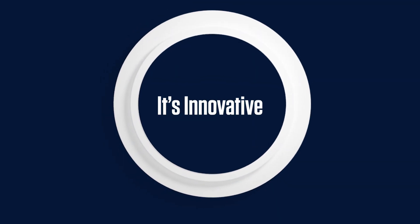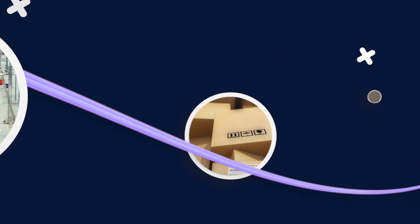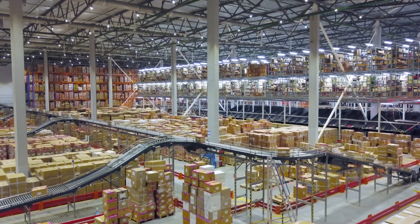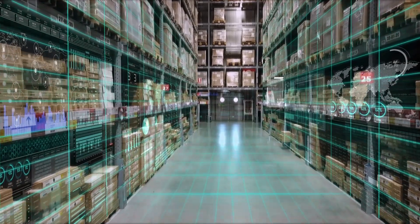It's innovative. It's revolutionary. It's efficient. Introducing the Infosys Smart Warehouse — the futuristic way of handling warehouse operations with automation, resulting in high efficiency, throughput and increased optimization.